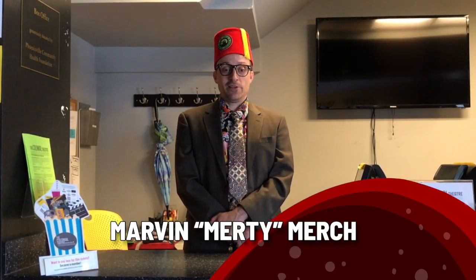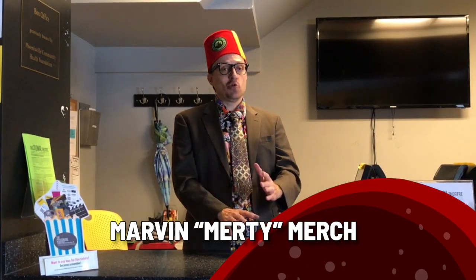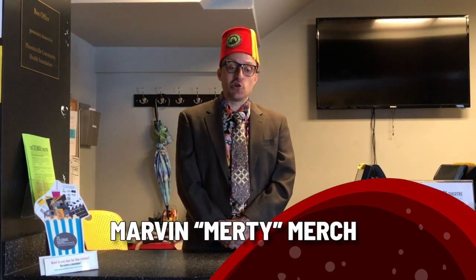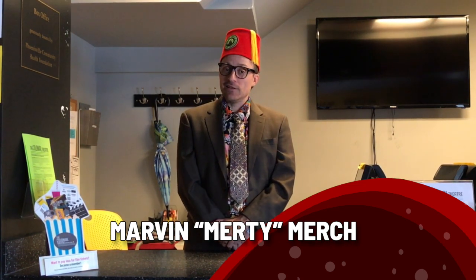Hello there, I'm Marley Murray, here just to talk about the Colonial Theater. Did you know that the Colonial Theater is an honest-to-goodness year-round movie theater? It's true!